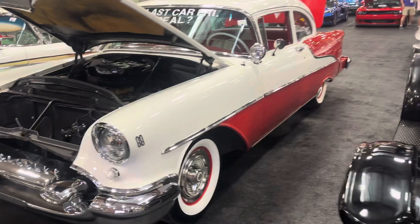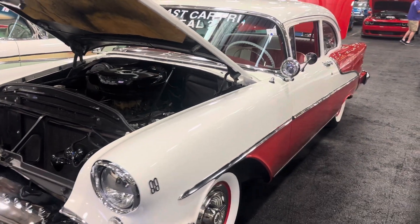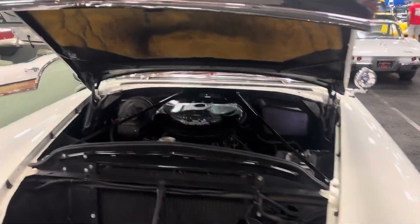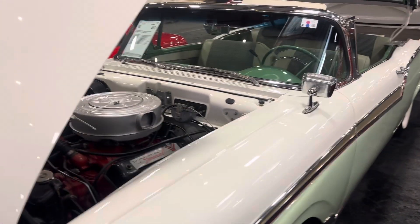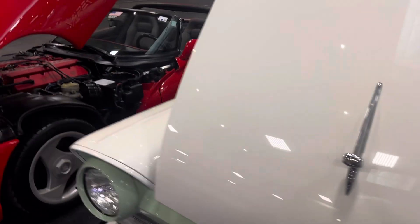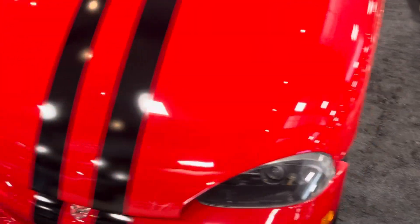And we got a '55 Olds 88 that sells on Friday night — the last car on Friday night, so this would be the one that you probably make a deal on. And we got a '57 Ford retractable that sells prime time on Friday night. And we got a first-gen Viper '94 that sells on Friday morning as well.